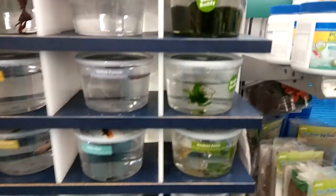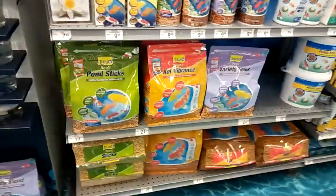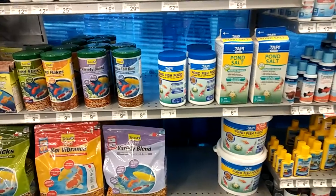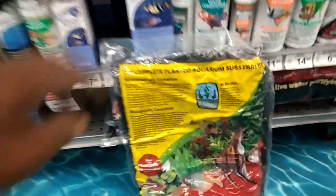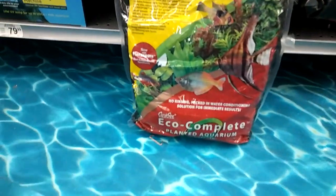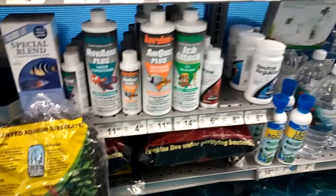Moss balls — they got the big bags, that's what I need. Everything I get I gotta get in bulk because I got so many fish. They even have Eco Complete planted aquarium substrate — $23 for a bag of Eco Complete. It contains live water-purifying bacteria. That is not bad at all.